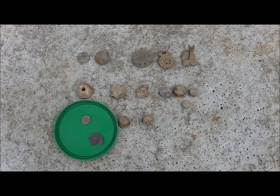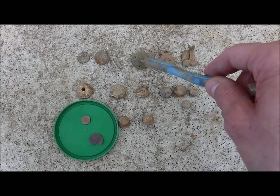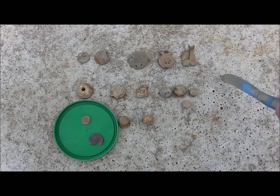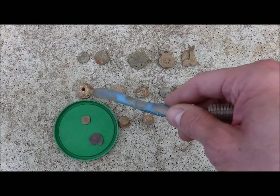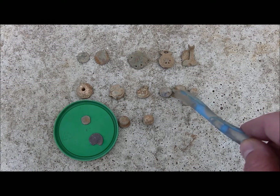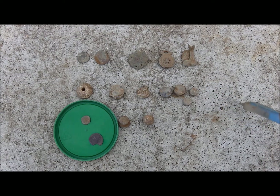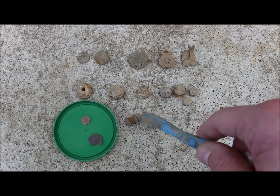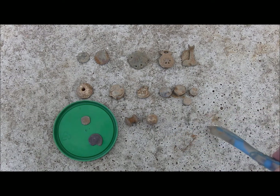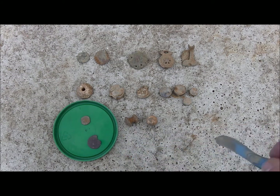Here's my roundup for today. We have two buttons, then some objects I can't define — I assume this one is a closing mechanism for garments. In the lead section we have a spindle whorl and several lead back seals; four of them are not squashed, unused, which is quite interesting. Then we have another bronze object I can't define, a musket ball, the Roman Minim, and of course the beautiful but unfortunately damaged silver coin. I'm pretty happy — it was a nice day.